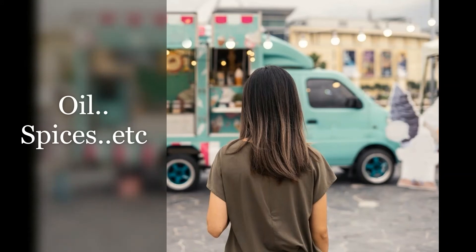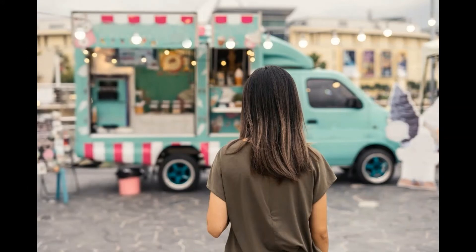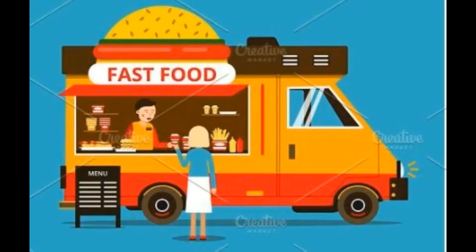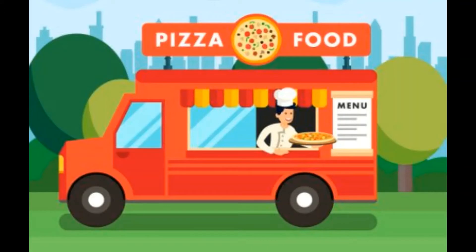In the first week, there may be no sales. So plan your raw materials accordingly. Choosing the right location for this business is very important. If you want to choose the right location, you can place the food trucks where demand is high.